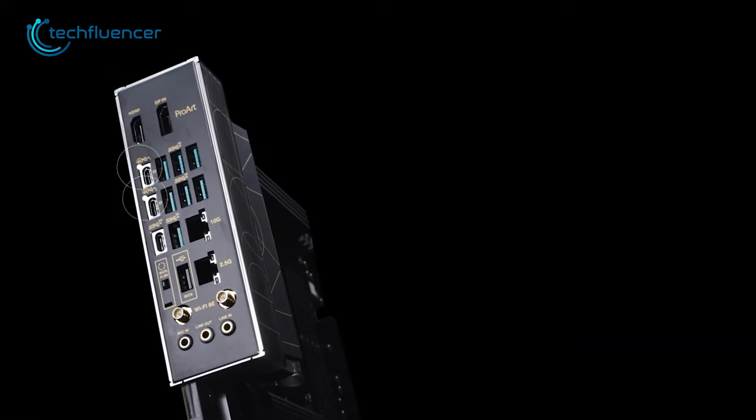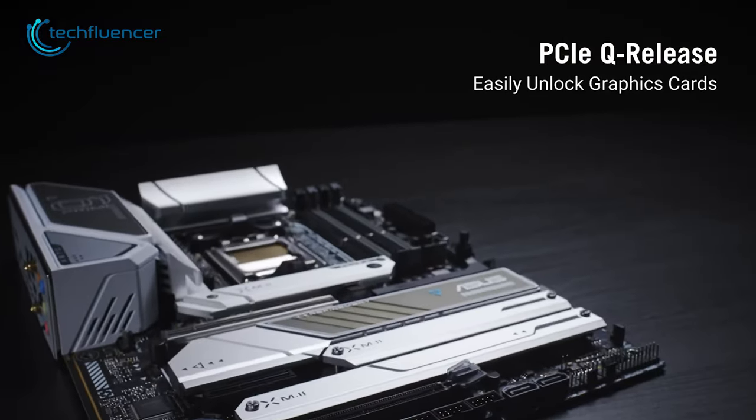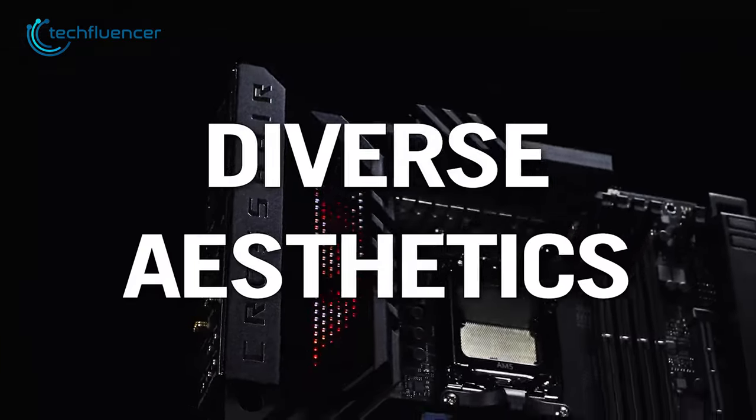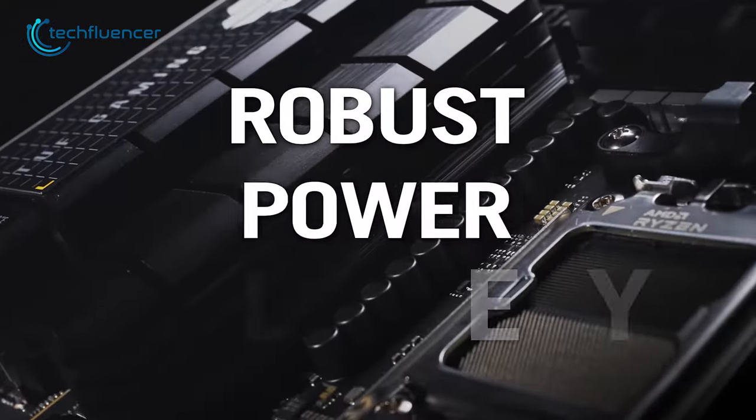And lastly, this motherboard also supports Wi-Fi 6E, offering decent wireless connectivity. It's a great motherboard with an AM5 socket to look forward to if you plan to build a compact PC with the Ryzen 7 7800X 3D processor.